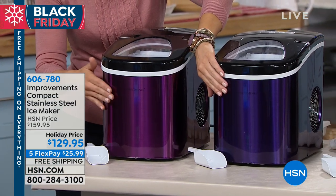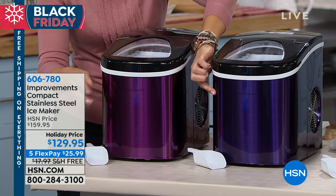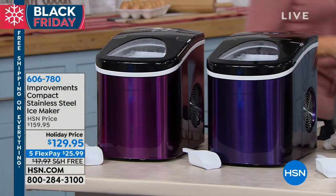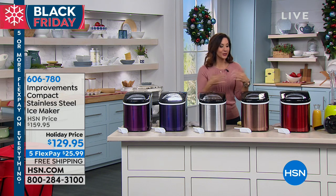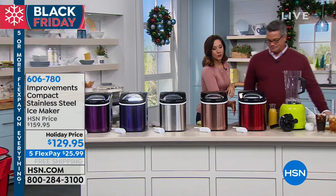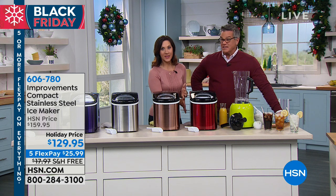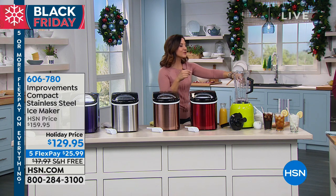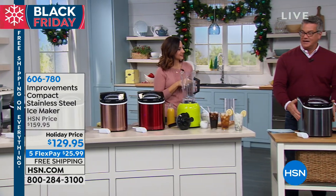We've got the stainless steel, which is always gorgeous. My personal favorite is the copper — it looks kind of like a rose gold. Red is number one and it's a gorgeous pop of color in the kitchen — very festive. And then we have the black, which is more of a hematite gunmetal — kind of like shiny pencil lead. So you do have a lot of great choices. This is only $25.99 on FlexPay.